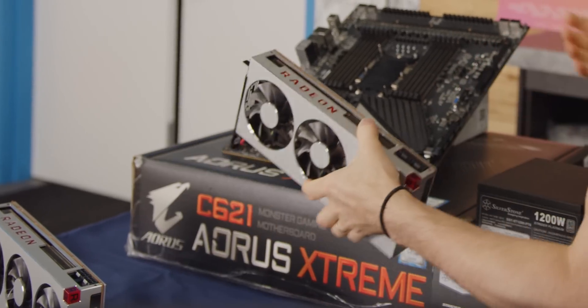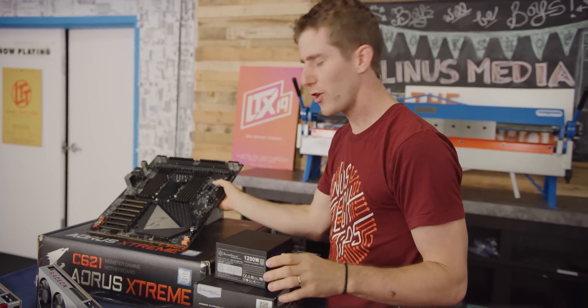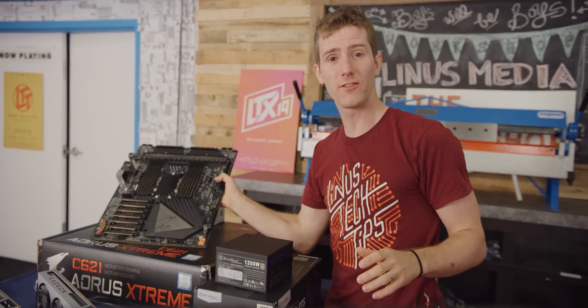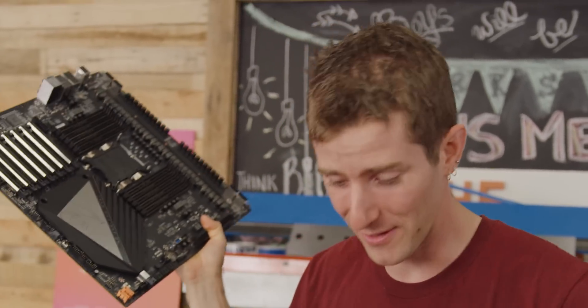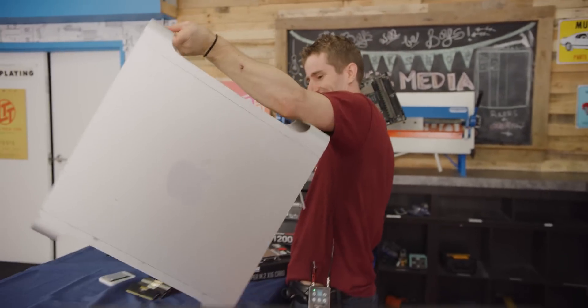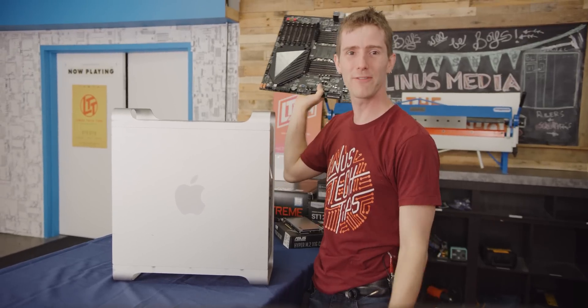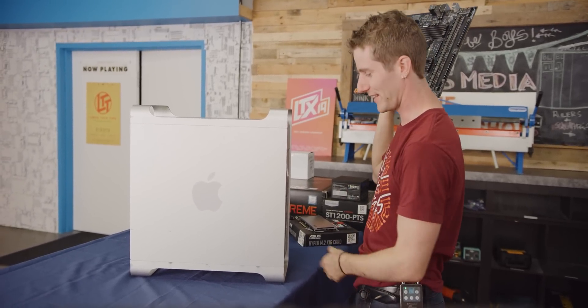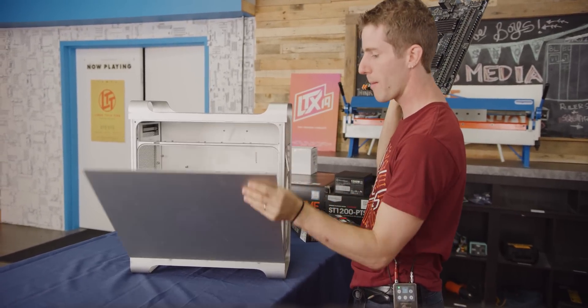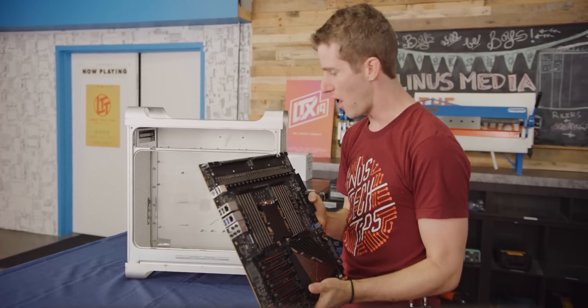This is like a rockin' epic build all on its own, but don't wipe the drool off your chins just yet, because this whole thing gets even better. This right here is going to be our case. That's right, my friends — all of it is going into what promises to be the fastest Hackintosh of all time.